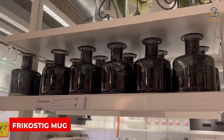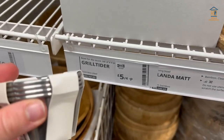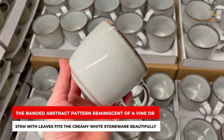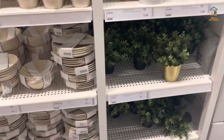Fricostig Mug. Who can resist IKEA's new mugs? These could be just what you're looking for if you like neutrals with a little attitude. The banded abstract pattern reminiscent of a vine or stem with leaves fits the creamy white stoneware beautifully. IKEA mugs are always a good deal and last a long time. There are also matching side plates and bowls available.